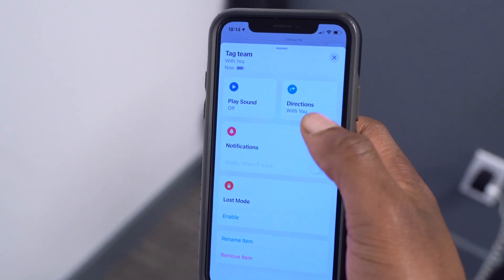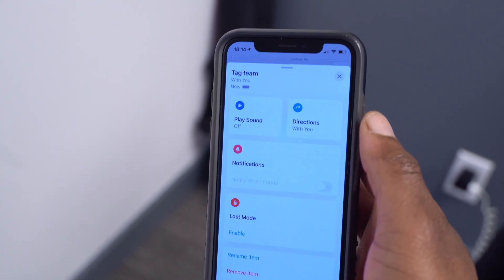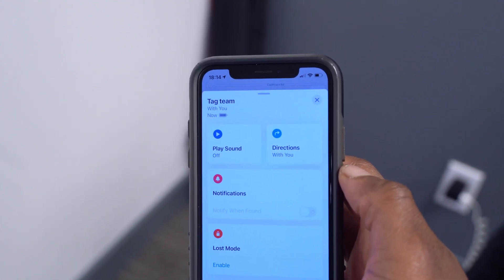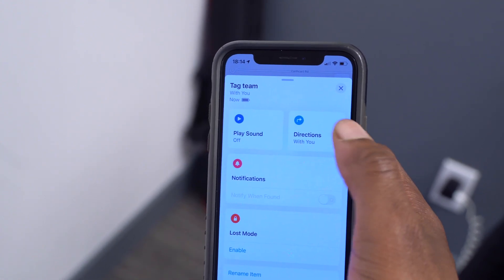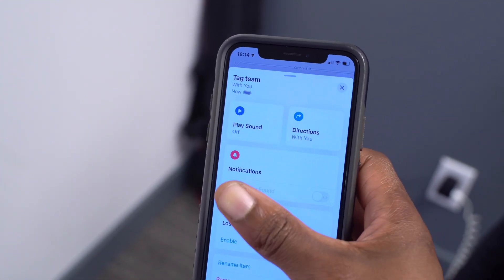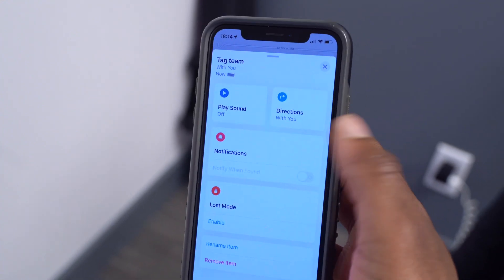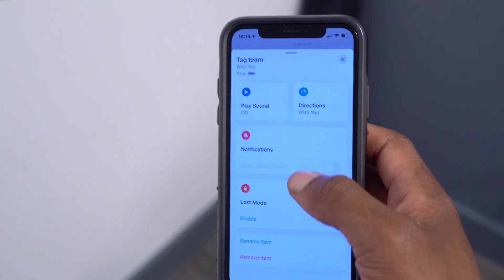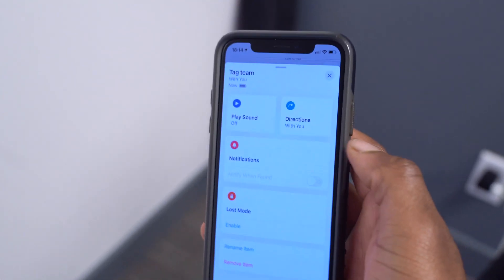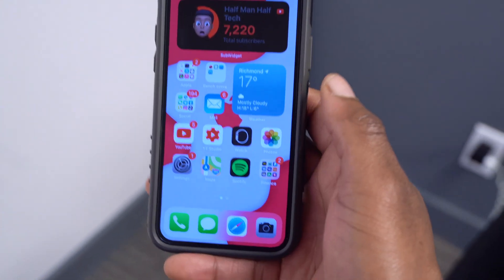Also with AirTags, there's a bug fix. If you have an iPhone with a U1 chip, like the iPhone 11 or 12, there was an error where clicking to find your device would bring up a developer menu. That has now been patched, and clicking there will no longer show that menu.